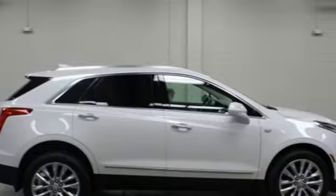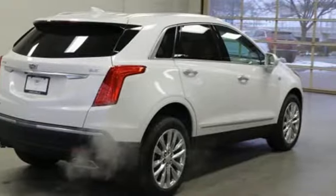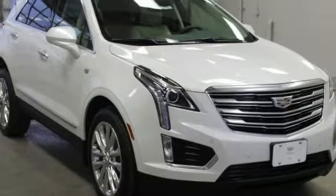Automatic transmission. Gas pressurized shocks. Bluetooth streaming audio. Power tilt down heated mirrors. Front heated leather bucket seats. Auto dimming rear view mirror. Active noise cancellation. Doors and push button start proximity key. Dual zone climate control. Front and rear parking sensors. And V6 engine.